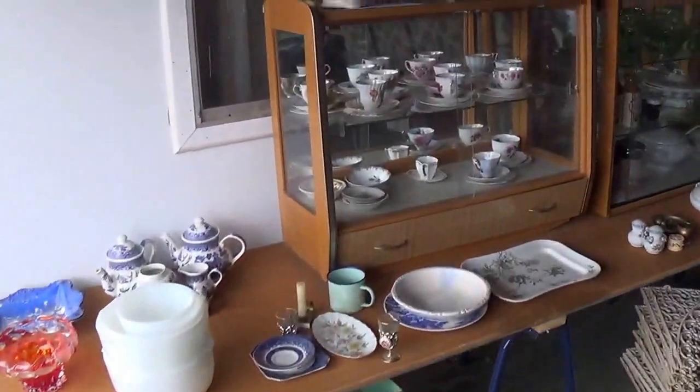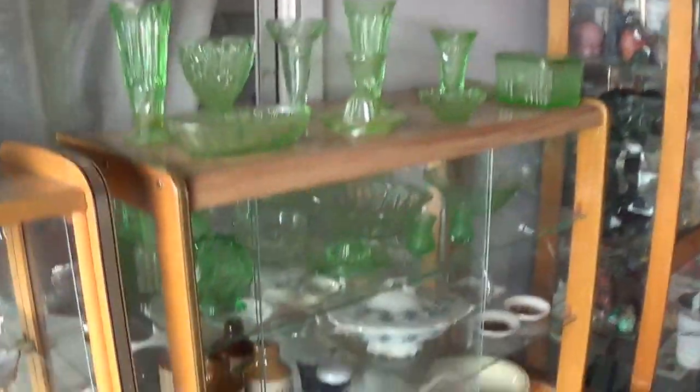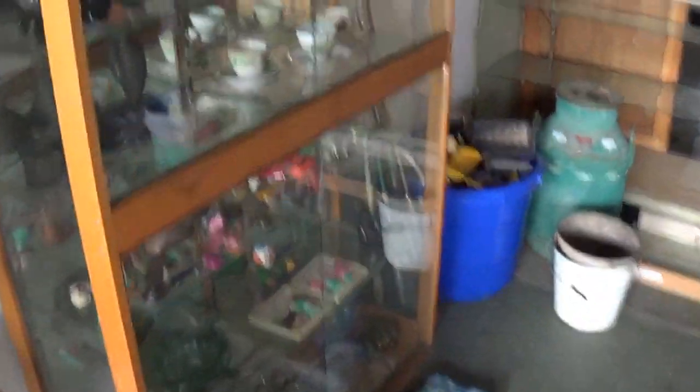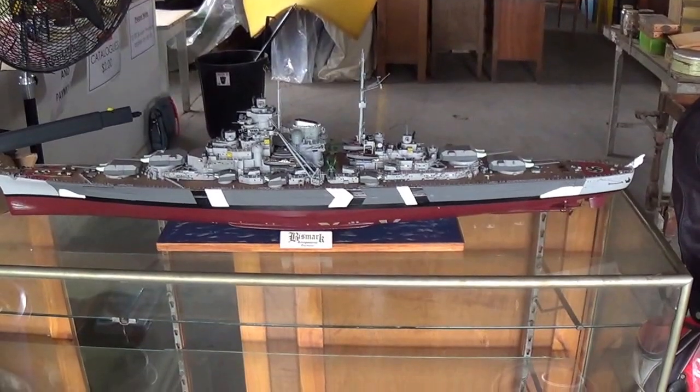Good range of collectibles as normal — trios, green glass, some old ginger beer bottles from Broken Hill, lace work, more trios and collectibles, milk cans, old Tonka toys, and a lovely old Bismarck ship.